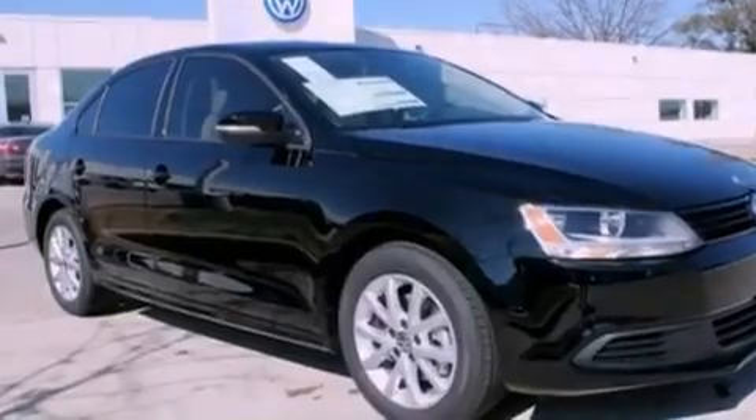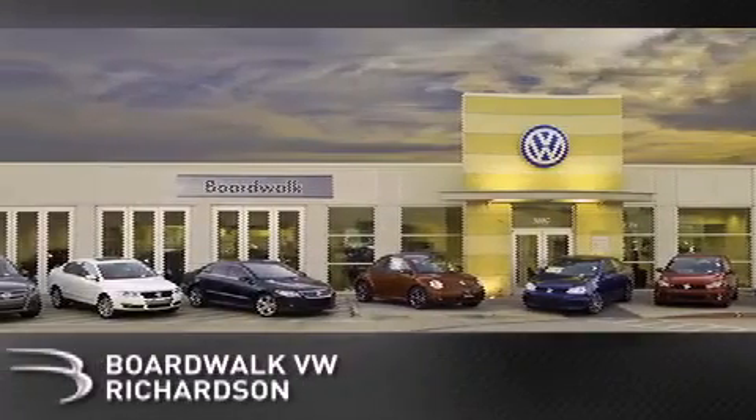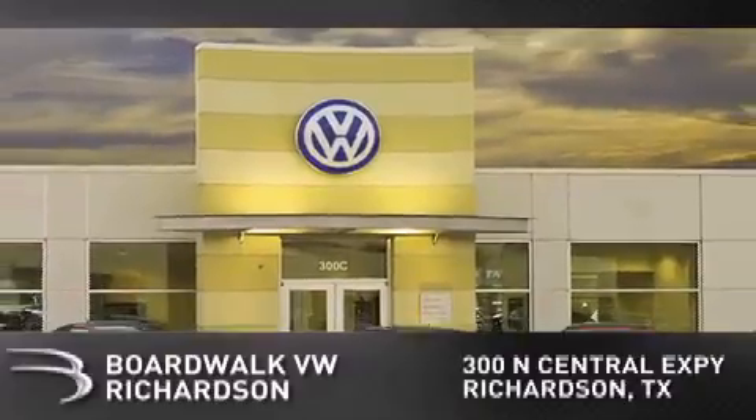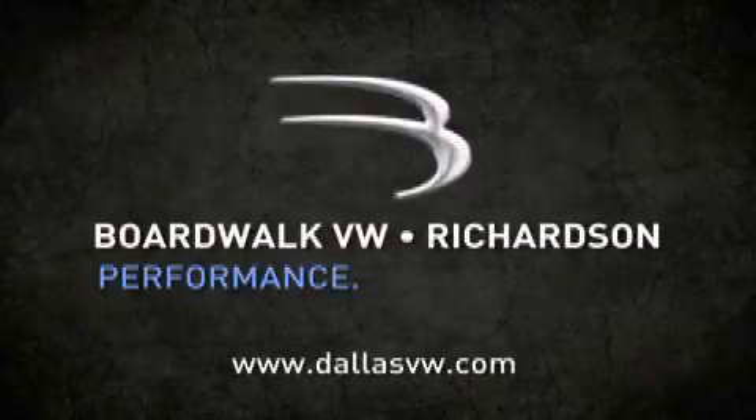Contact us today and schedule your opportunity to see this automobile in person. Boardwalk Volkswagen Richardson is conveniently located at 300 North Central Expressway in Richardson. Come experience the Boardwalk difference today. When you think Boardwalk, think performance. It's what we do.